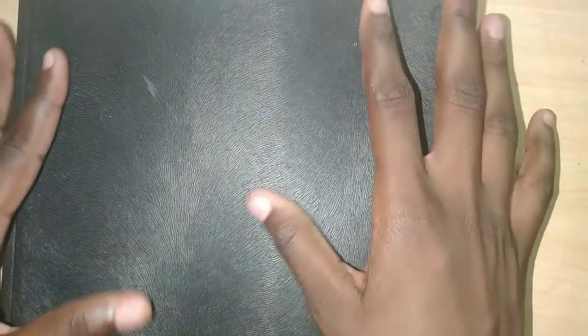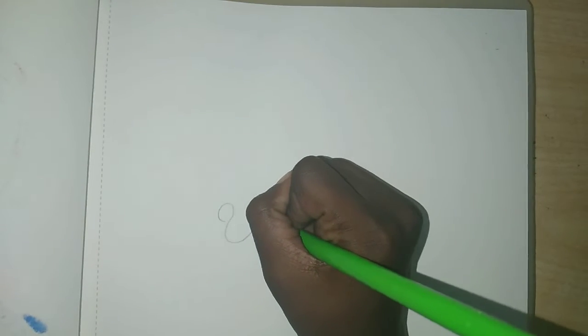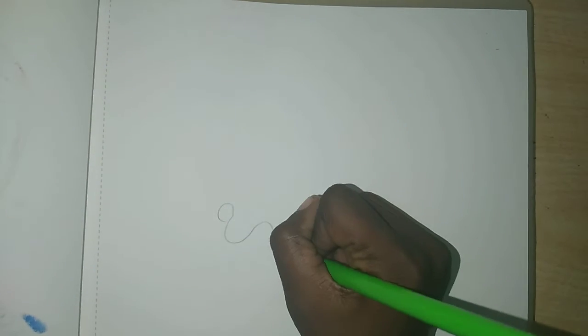You guys already know how it works. I'm going to give my sister my art book and I want her to draw one line anywhere — anything big, small, curly. Okay, thank you very much, my beautiful sister, for doing this.